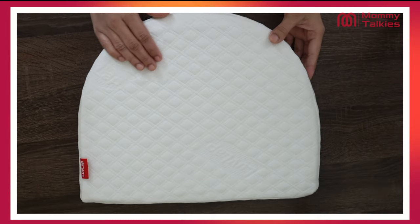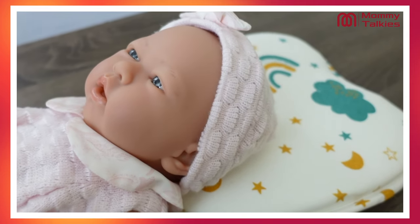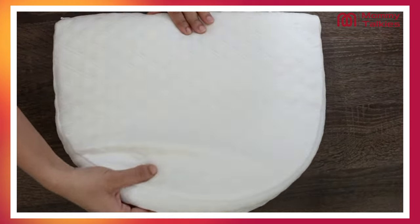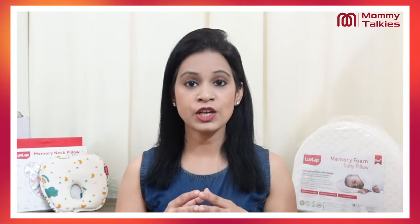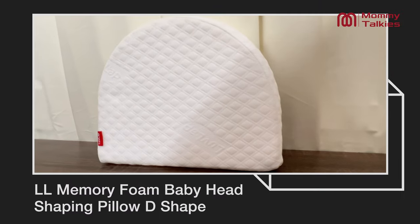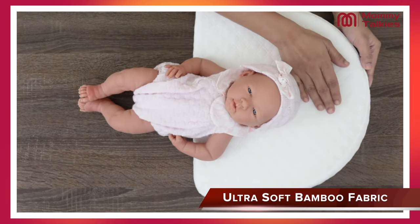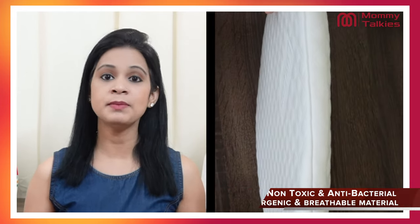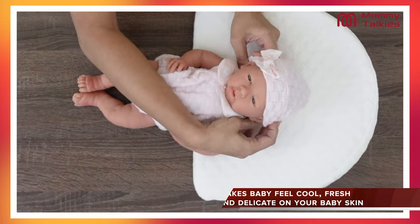Their shape automatically changes and because of this, flat head syndrome doesn't happen. You have different varieties in these pillows — different shapes and different designs. For example, you can use the Lovelap memory foam baby head shaping pillow in a D-shape, which I find very unique. It is made with soft and eco-friendly bamboo fabric, and is BPA-free, non-toxic, anti-bacterial, hypoallergenic, and breathable material. After using it, children feel very comfortable, cool and fresh. With delicate skin, it is absolutely perfect for children.